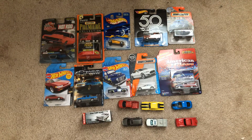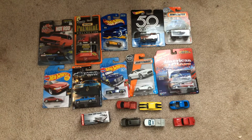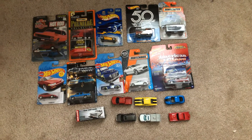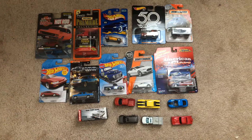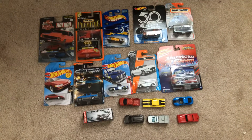Hey, what's up DieCast fans? Jolock20Studios here today, bringing you another video of the rest of the cars that I got as a gift in a gift package.